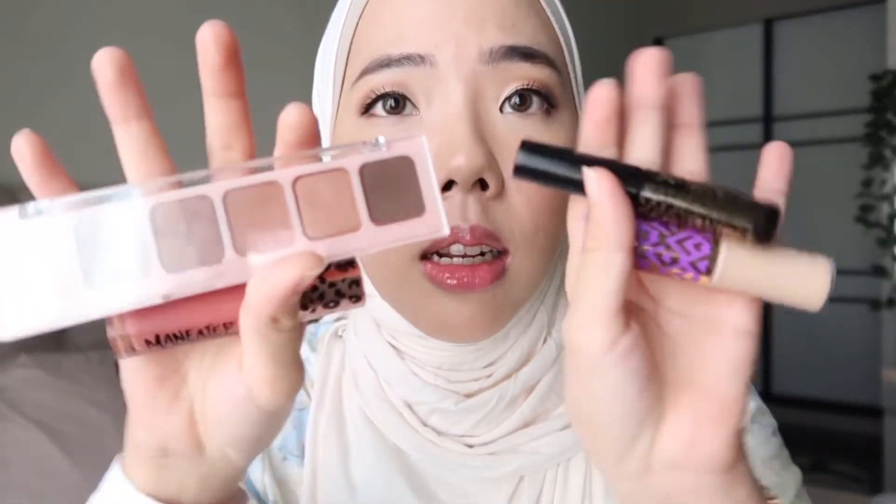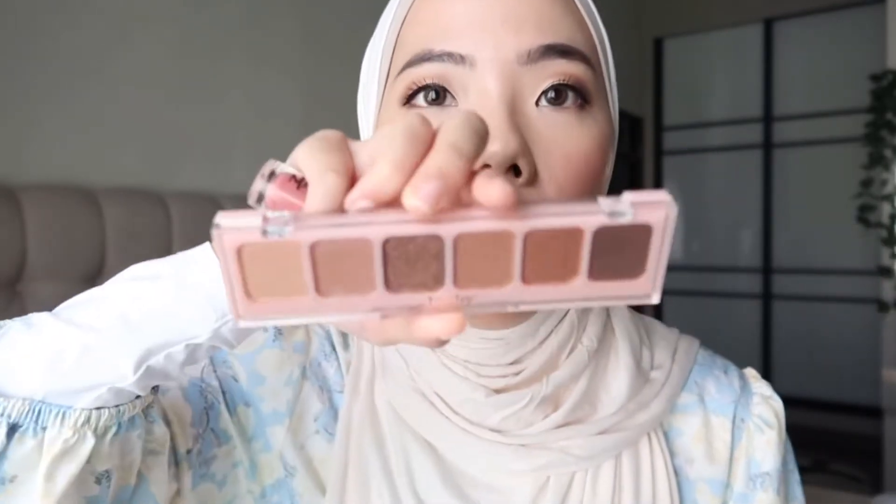Hey guys, welcome back to my channel. I'm not a full-fledged YouTuber but let's just pretend. So today I tried on a bunch of new makeup I got specifically from Tarte. I got a lot of stuff — mainly travel size just because I want to test it out. I tried the concealer, which I've been meaning to try for a long time, mascara, and this pretty pretty palette. If you want to watch what I feel about the products and how I actually get this look, just keep on watching.